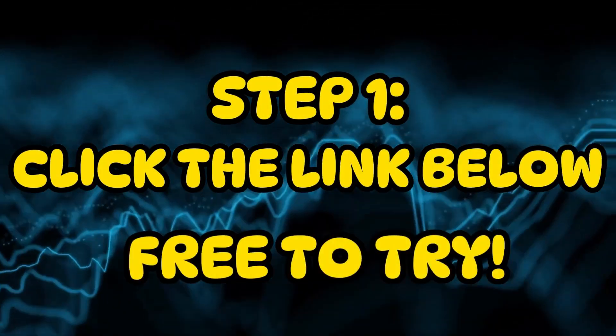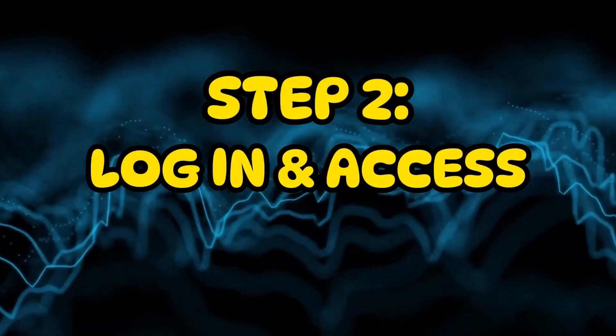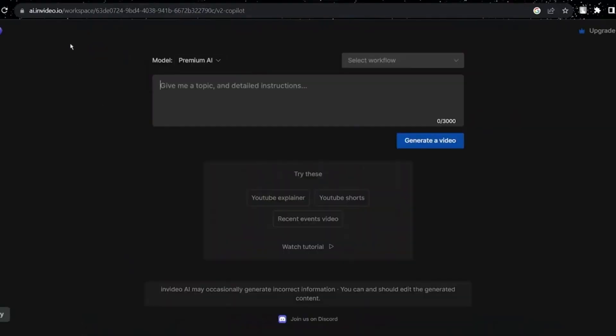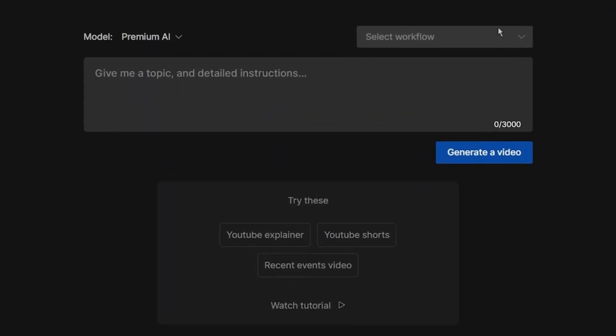Here's how you get started. Step 1: click the link in the description or pinned comments and sign up for a free account. Step 2: log in and access your InVideo AI dashboard. Now, here's where the magic happens — you give the AI a topic, and it does the rest. In InVideo AI, you have multiple options for video creation. You can either write your own prompts or choose from various video types. For this example, let's go with a YouTube explainer video, ideal for engaging your audience.